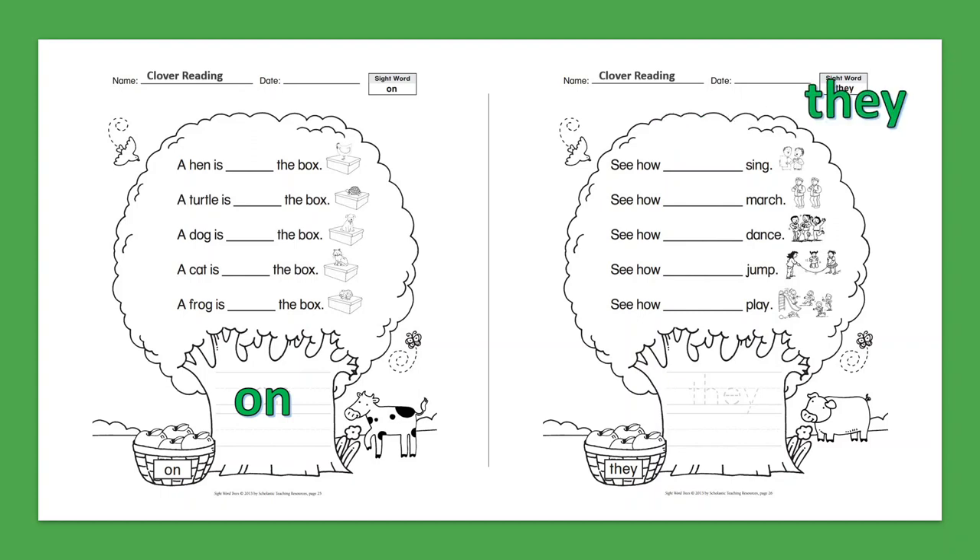Sight Word: They. See how they sing. See how they dance. See how they jump. See how they play.